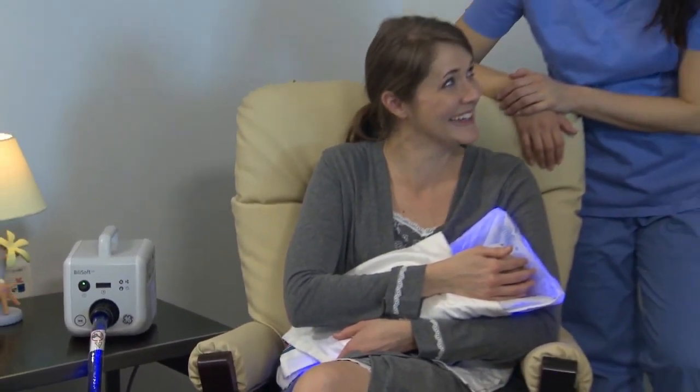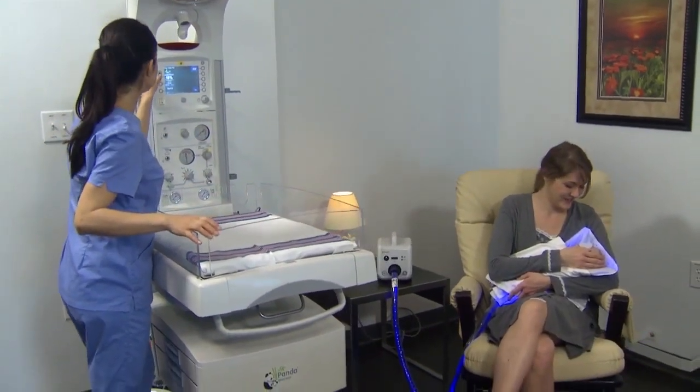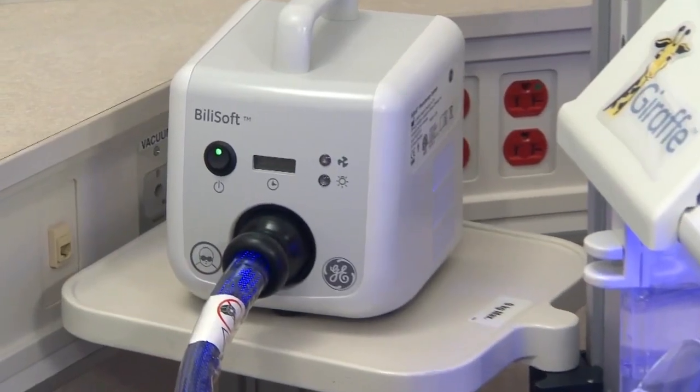I know that my patients are able to hold their infants with the BillySoft and it makes such a wonderful transition for them for bonding, and they don't feel like they are separated from their infants. We always go to the BillySoft first for our phototherapy needs for our newborns.